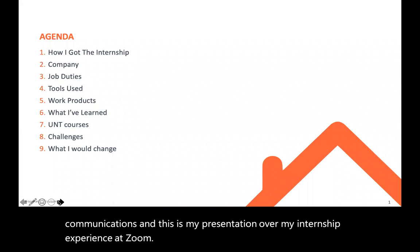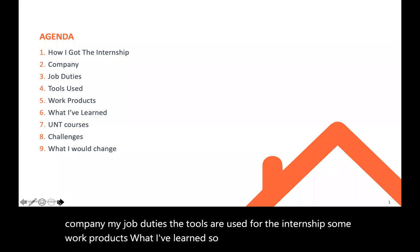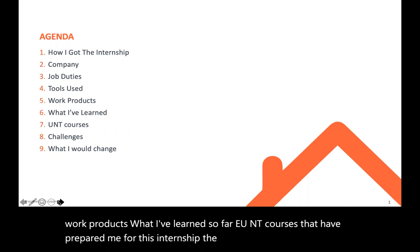Today I'll be talking about how I got the internship, the company, my job duties, the tools I used for the internship, some work products, what I've learned so far, the UNT courses that have prepared me for this internship, the challenges, and what I would change.